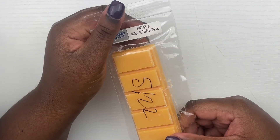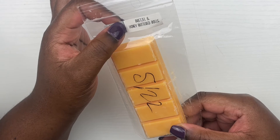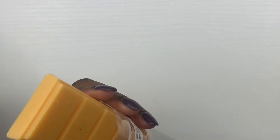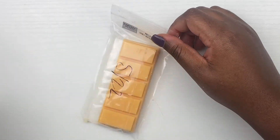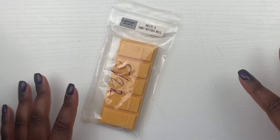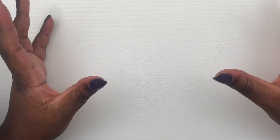Last but not least, from Fantasy Wax Melts we have pretzel and honey buttered rose. It has mostly pretzel but I get a slight hint of that honey butter rose — and honey butter rose smells like cinnamon to me — so I thought it'd be perfect to pull for fall. That is all I have for you guys today!